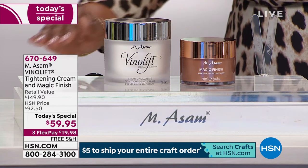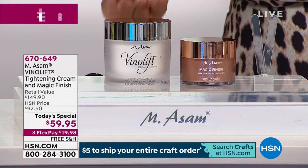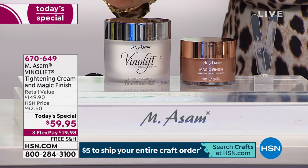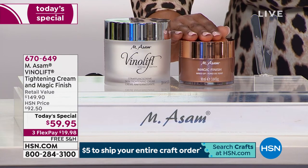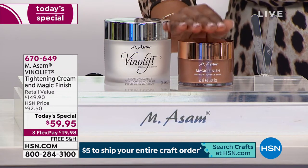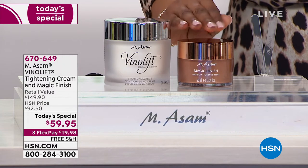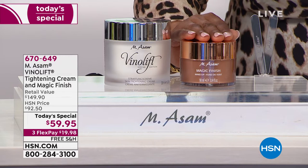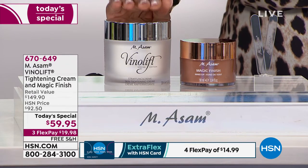This alone sells for $89.95. Our today's special price at $59.95 is well below what you would pay just for that number one VenoLift Skin Tightening Cream for sagging skin, firming the appearance of your skin. And then it comes to the hero product — the Magic Finish. In our today's special, you're getting three times the regular size. This size sells for $59.95, so it's almost as if you're getting that wonderful tightening cream for free.